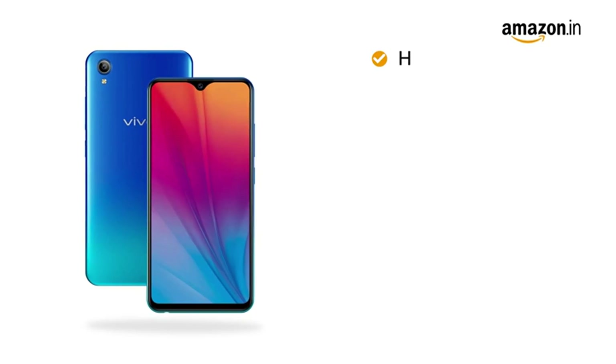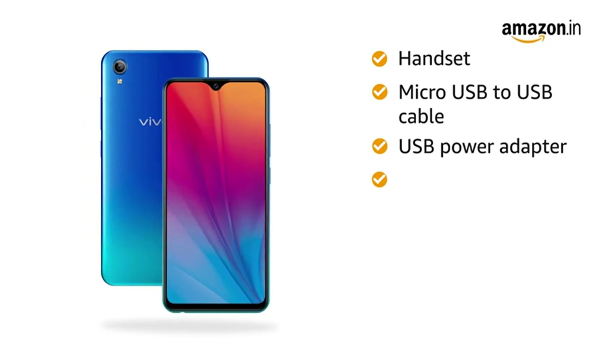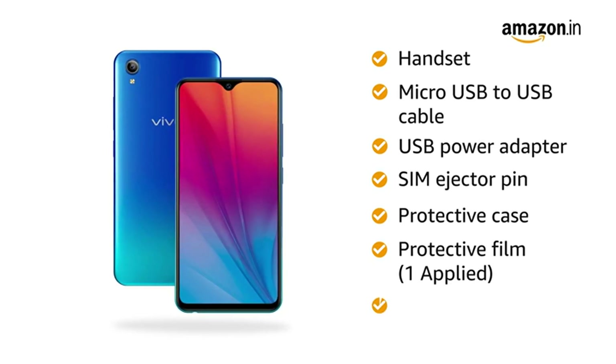The box includes a handset, micro-USB to USB cable, USB power adapter, SIM ejector pin, protective case, protective film, and user manual.